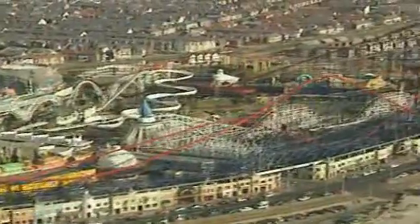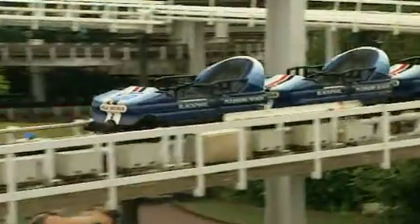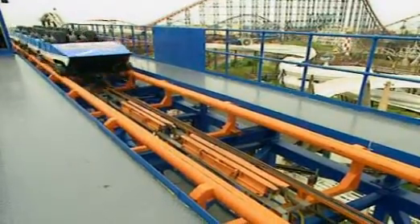Other fairground rides use compressed air too. The braking systems of many rides rely on air to stop the cars. You can hear the hiss as the compressed gas escapes.